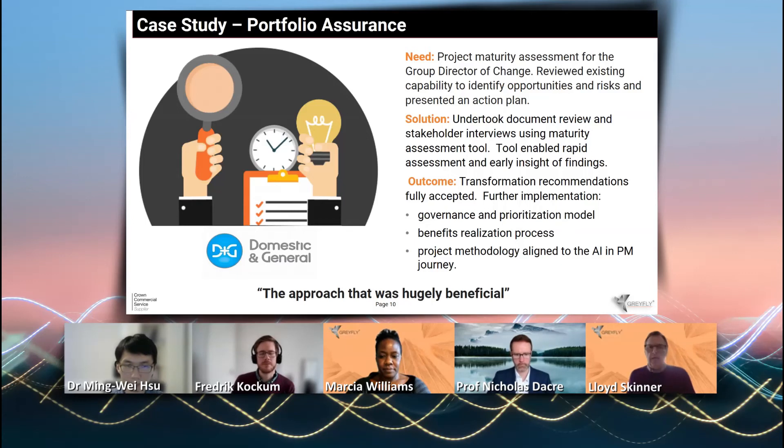For this particular case study, we interviewed about 20 or 25 people. Those scores were then aggregated and provided a very visual, graphical representation of the maturity.